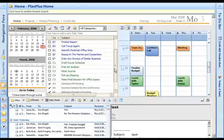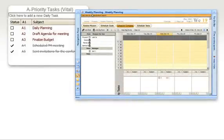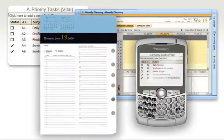Plan Plus for Outlook is rich with proven FranklinCovey planning methods: prioritize daily task list, weekly planning based on your personal mission statement, synchronizing with your PDA, and printing pages in a variety of sizes to carry in your FranklinCovey binder.